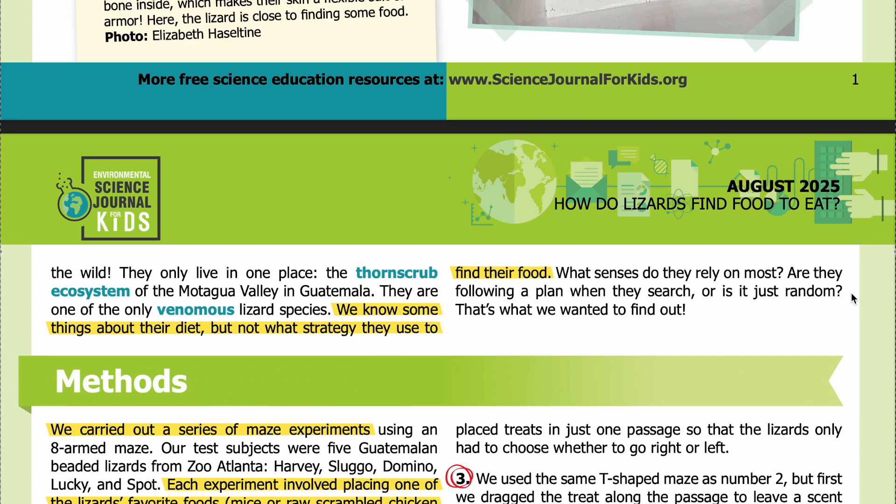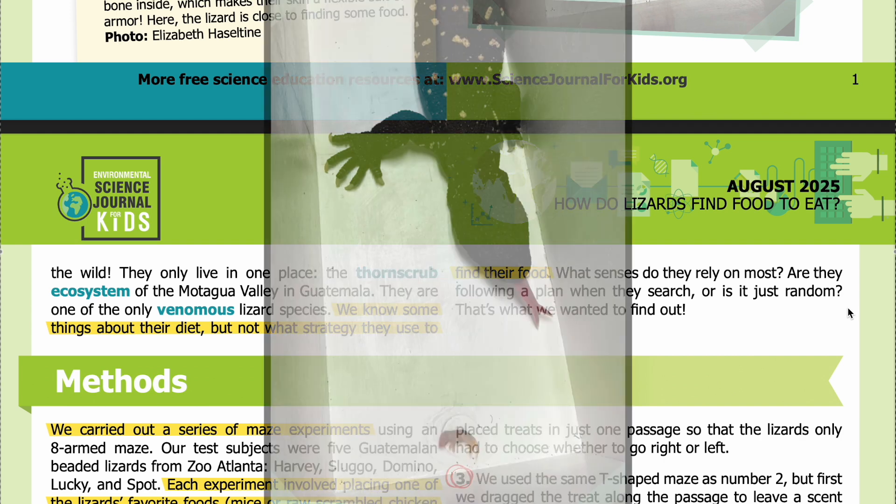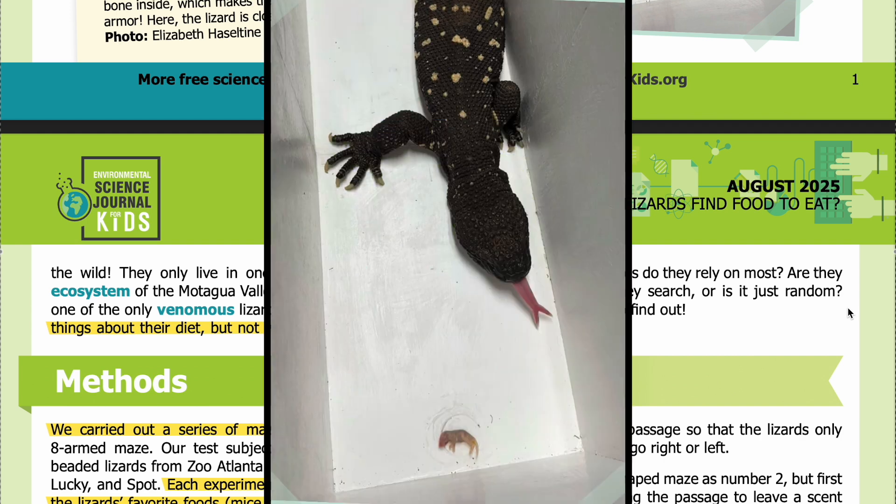What senses do they rely on most? Are they following a plan when they search, or is it just random? That's what we wanted to find out. The Guatemalan beaded lizard is named after the bead-like bumps on its skin — each bump has a small bone inside, making their skin a flexible suit of armor.